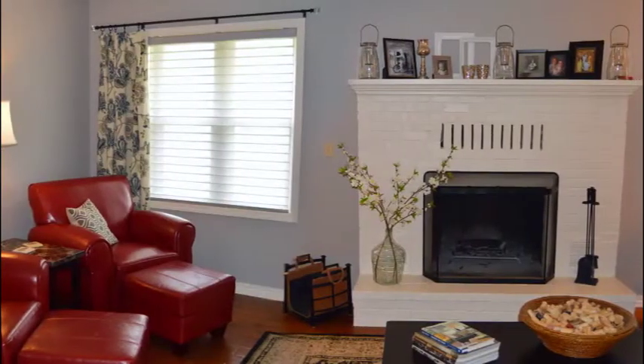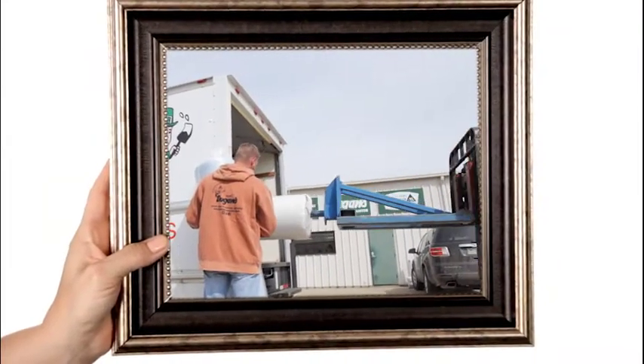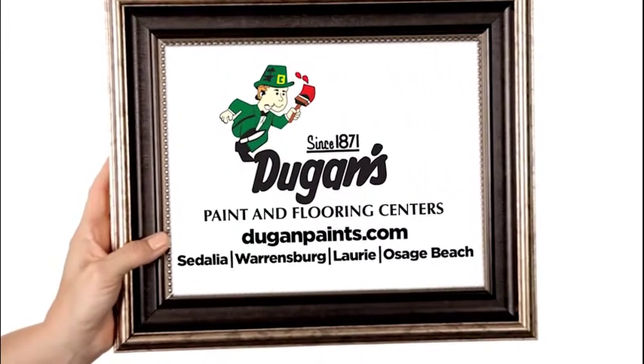From design to installation, Dugan's can be there every step of the way. Dugan's Paint and Flooring Centers. Picture perfect.